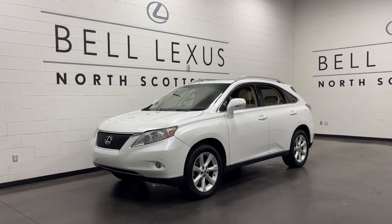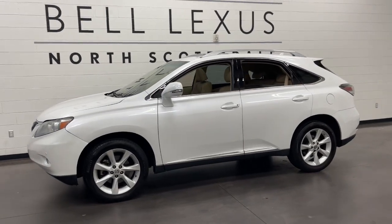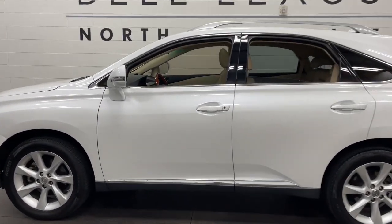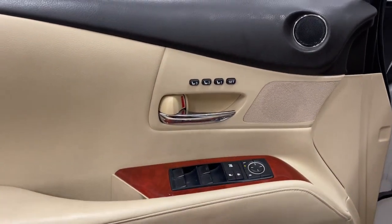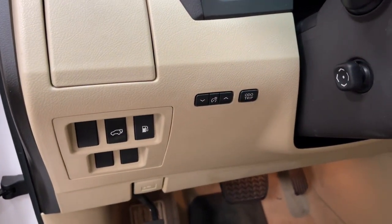Get acquainted with the 2010 Lexus RX. With less than 90,000 miles on the odometer, this vehicle provides excellent value. Be a style leader in this captivating RX. Behind its bold looks lies a premium interior loaded with a suite of advanced safety and infotainment tech to help you make the most of each journey.